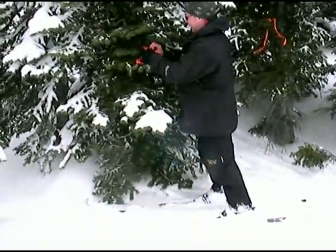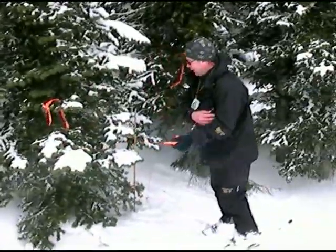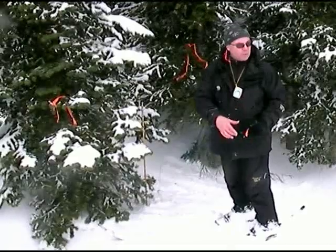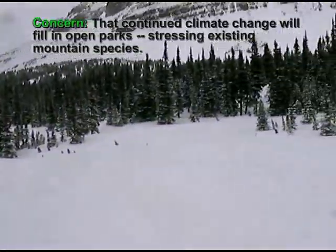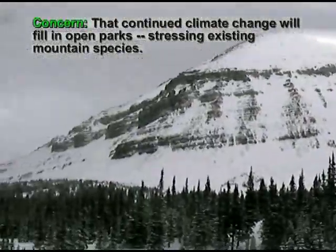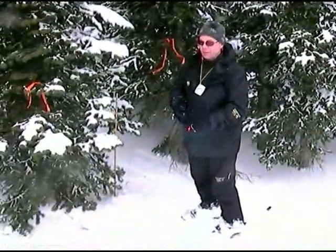Would you mind explaining to us for a couple minutes what you're doing exactly? We're marking the end of a transect that goes from the ribbon forest behind me and then across this strip meadow and into another ribbon forest on the other side — ribbon forest just being a long strip of forest. We're looking at why these exist, what role snow plays, and eventually how climate change may affect this dynamic and potentially fill this open area in.